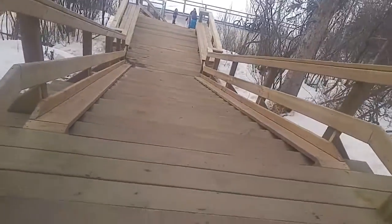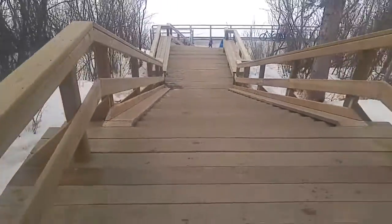58 stairs, 4 and a half inches tall, and a foot long.